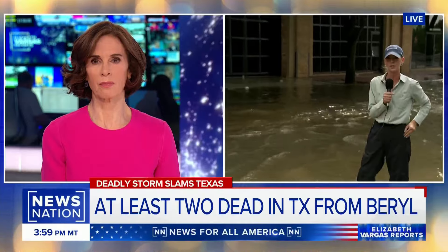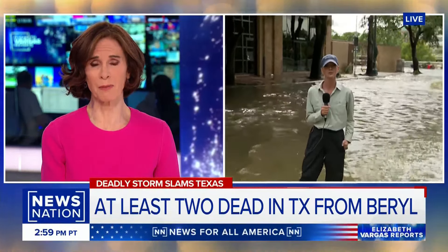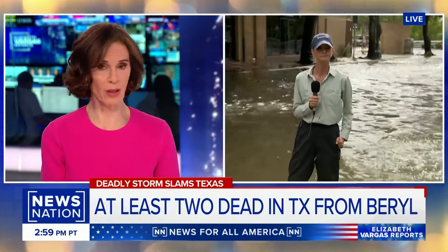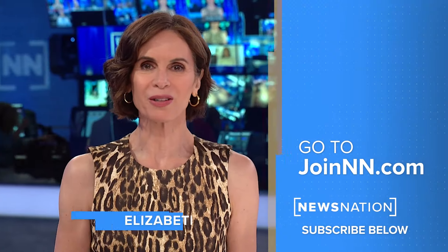A lot of people are out here looking at the damage. With 2.6 million people without power and a heat wave forecast coming, it's going to get really uncomfortable in Texas. Allie Bradley, thank you so much.